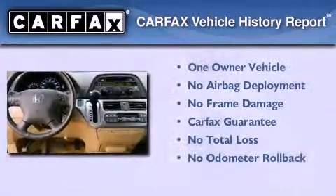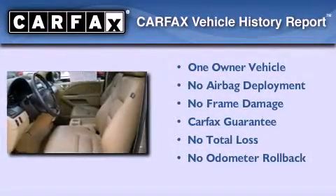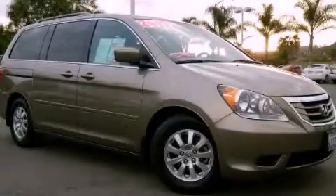This Honda has had only one owner and it qualifies for the Carfax buyback guarantee. Please call us today for more information on this great vehicle.